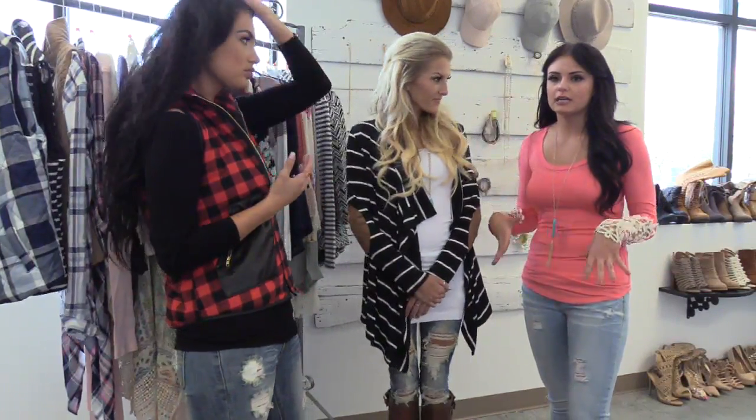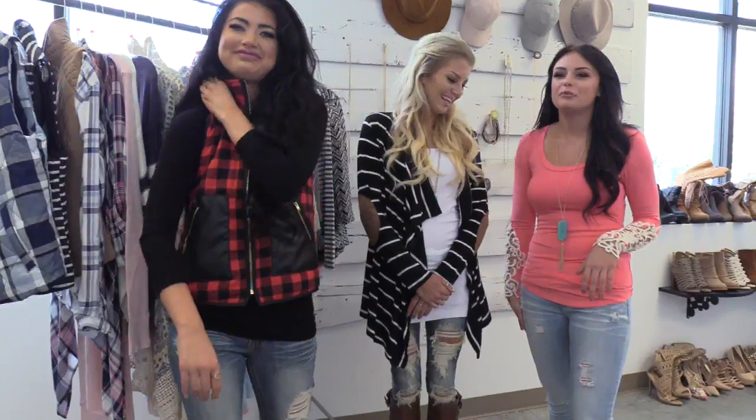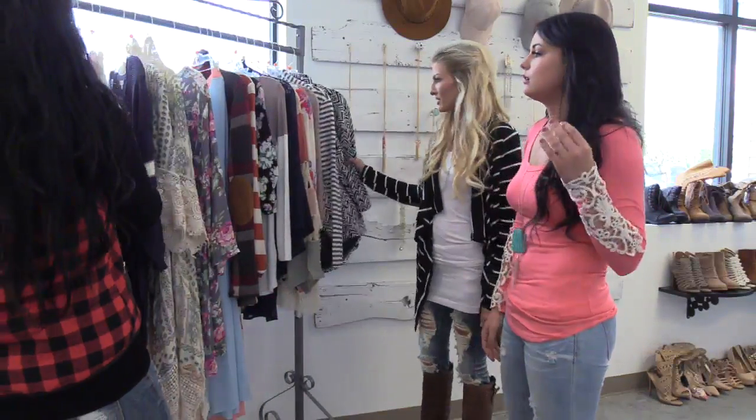I'm 5'4", so that's what my sizes are. I'm 5'5" — or 5'6". Let's talk about some new stuff that we have in stock from the rack right now.